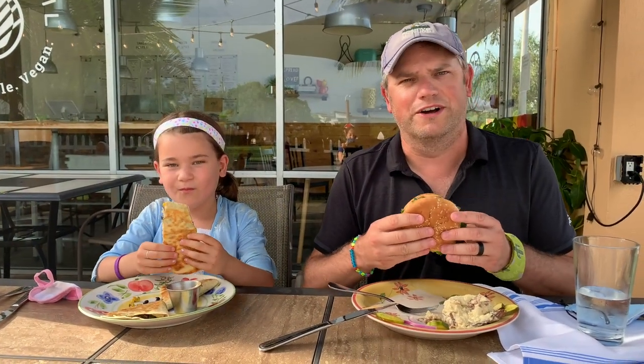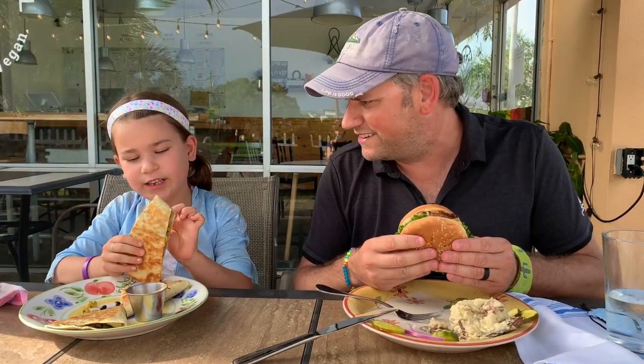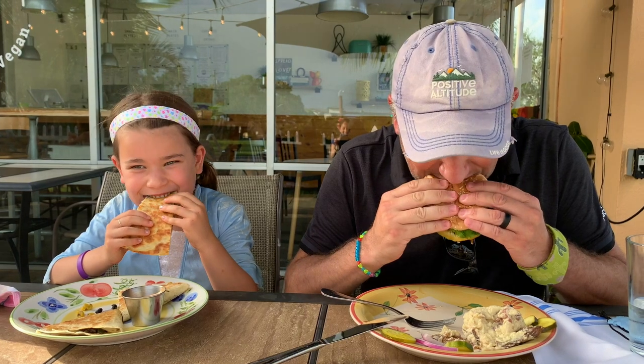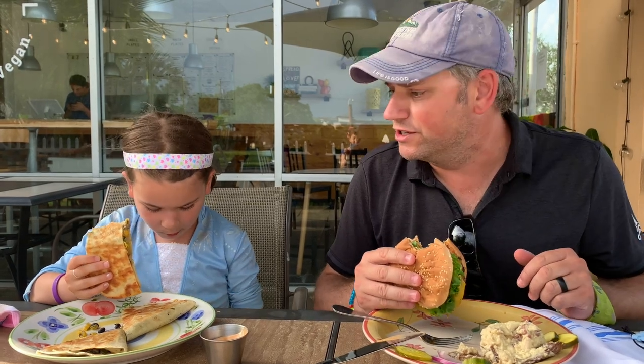I'm going to be trying the Beyond Meat burger. Quite excited for this actually, because I love a good burger. And Chloe's trying the quesadilla — it looks like it has beans, corn, and cheese in it. That's really good. Good flavors. Really enjoy this.